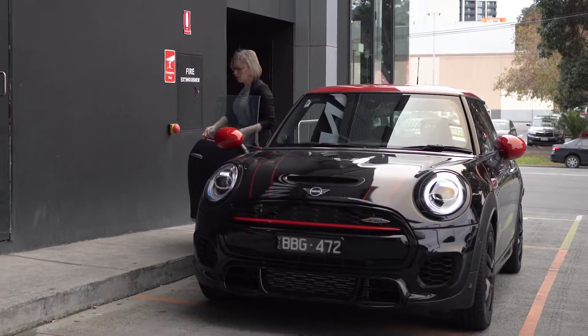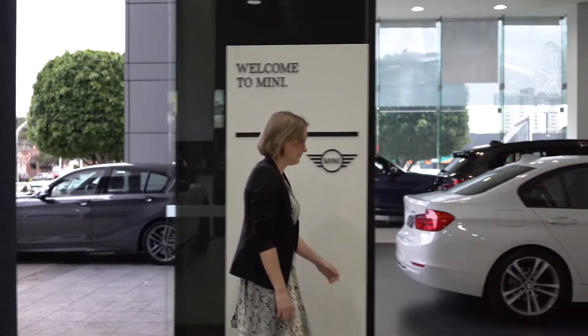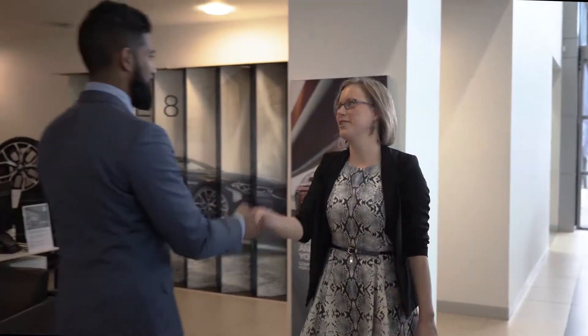Upon arrival at the dealership, park your car in the driveway and make your way into the showroom. You will be greeted by our friendly service team.